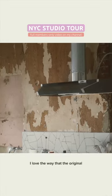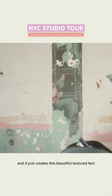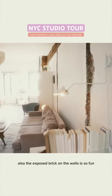I love the way that the original paints and wallpapers have been preserved — it just creates this beautiful textured effect. Also the exposed brick on the walls is so fun.